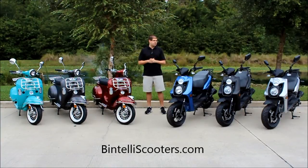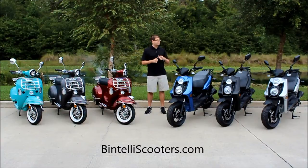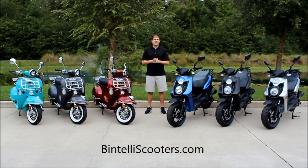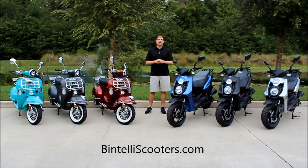We still have that great speedometer cluster and the rugged styling that's really popular with the Ruckus style scooters right now. A lot of our dealers that have been selling the 150cc version really well have asked us to go with the 49cc. So once again, we've been innovative instead of imitative and we got the 49cc model ready for you. It's available in three colors: the blue and black, the matte black, and the silver.